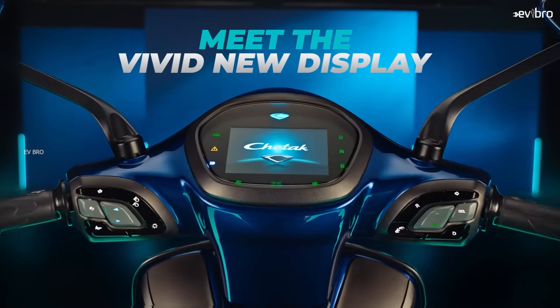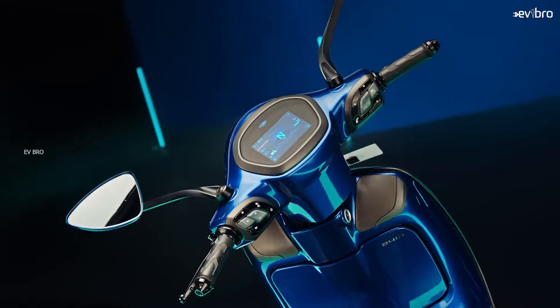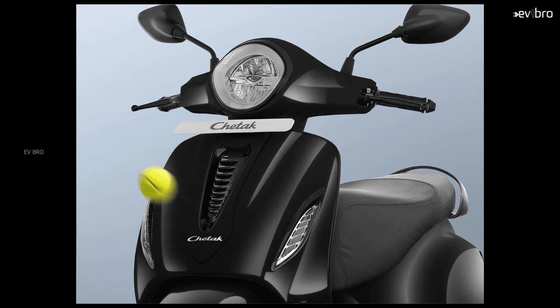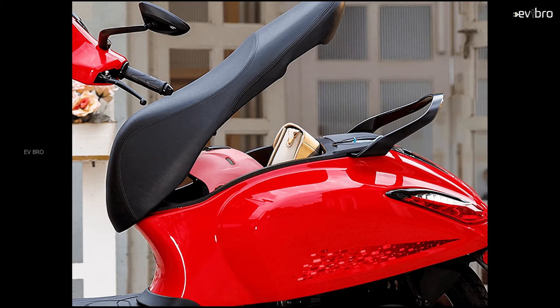Coming to the design of the Bajaj Chetak 2901 model, there are no differences in design compared with the flagship Bajaj Chetak Urban. The 2901 model comes with a metal body, LED lights at the front, and a long 2.5-foot seat for family seating.